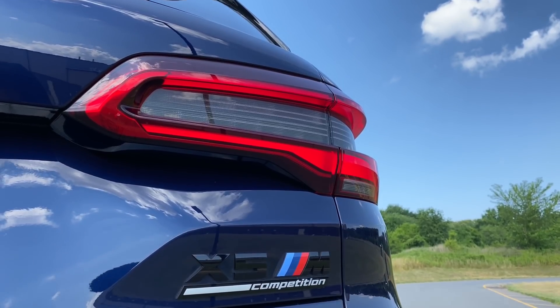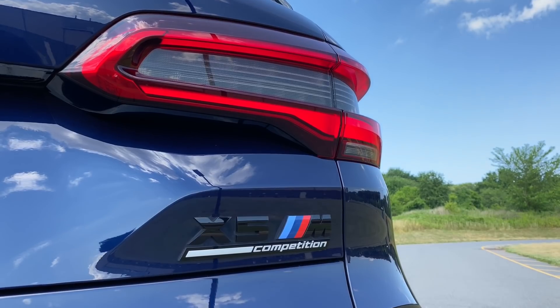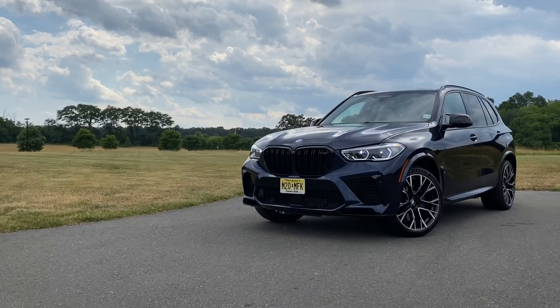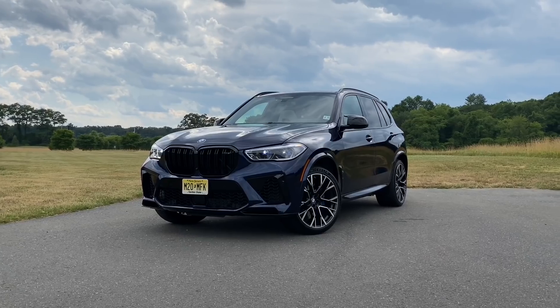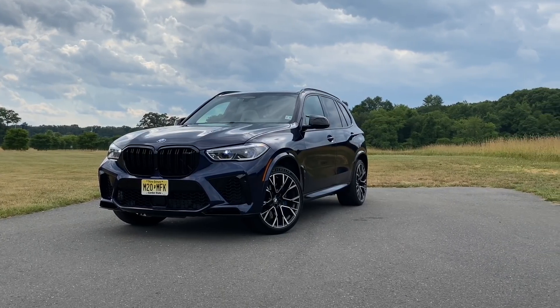It is simply amazing how that 4.4 liter twin turbo V8 pushes this 5,400-plus pound beast. Keep in mind that this isn't the smooth everyday X5 — not at all. This thing is really rough. Even in comfort mode the suspension is very, very firm, just like an M car should be. So if you're looking for a powerful SUV that's also a comfortable daily driver, look elsewhere because the X5M Competition is definitely ready to compete.